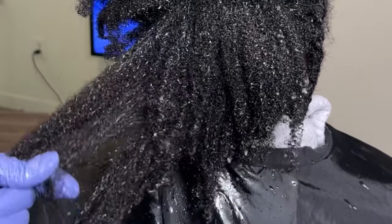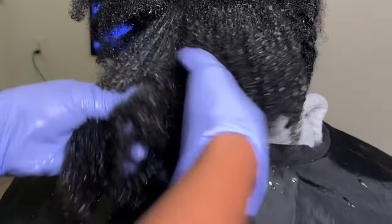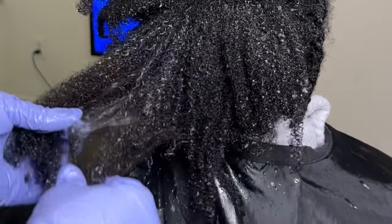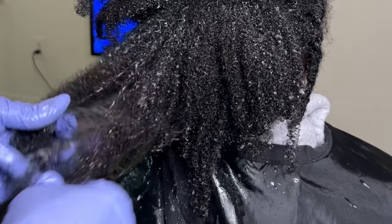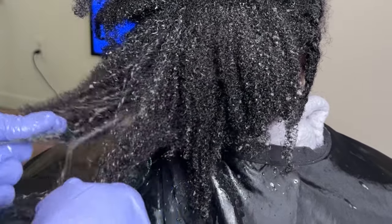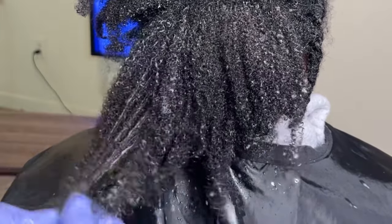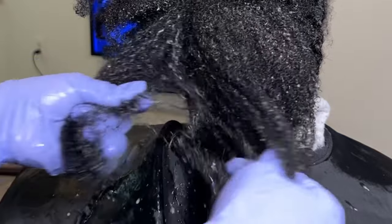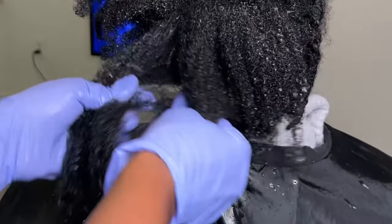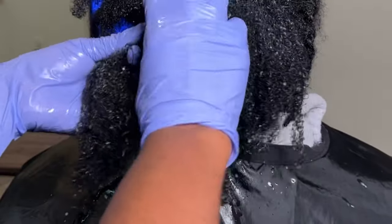This allows me to instantly start getting through it. I'm busting through knots, I'm getting through tangles. This detangling would have taken someone all day, but it probably took me maybe an hour tops to detangle her whole head. You need these two products — only two products to handle a four-month mat. Come on now. Her hair was a bird's nest. No offense, lady, but your hair was in horrible condition.